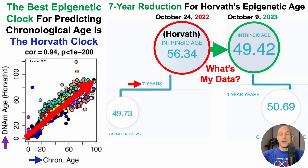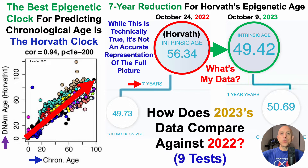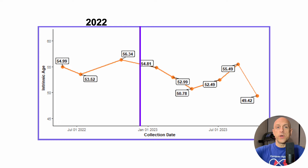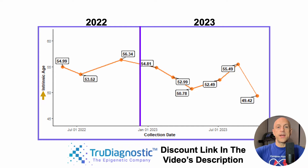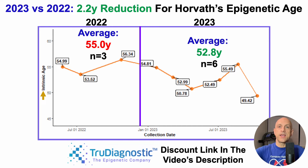While this is technically true, it's not an accurate representation of the full picture. Comparing 2023 data against 2022 across 9 tests: data for 2022 on the left, 2023 on the right. The y-axis shows intrinsic age — Horvath's epigenetic age — generated by TrueDiagnostic. In 2022, over 3 tests, my average Horvath epigenetic age was 55 years, about 5 years older than my chronological age. Thus far in 2023, the average is 52.8 years — a 2.2-year reduction comparing 2023 versus 2022. So clearly not a 7-year reduction; it's on the right track, but definitely not as exaggerated.